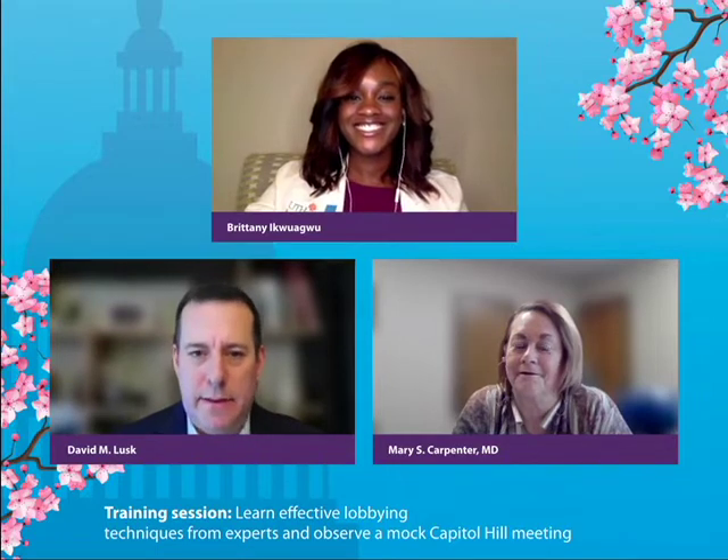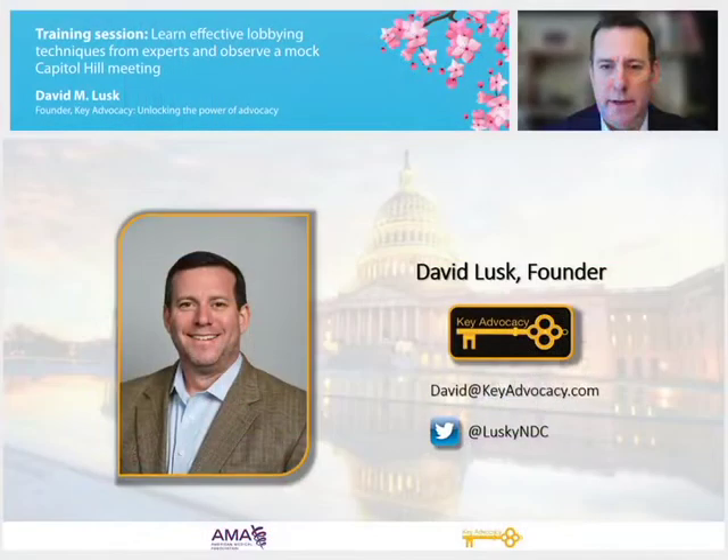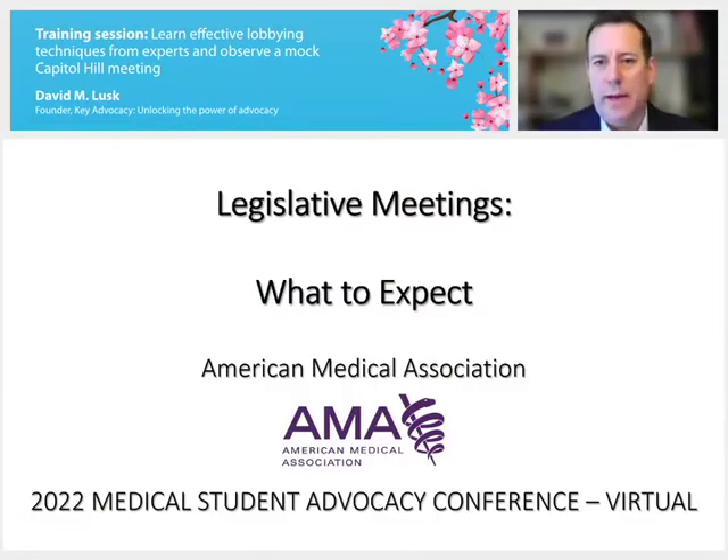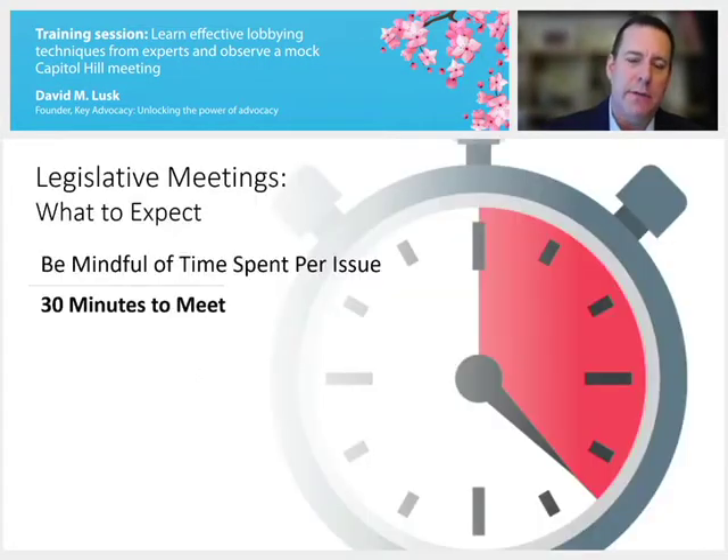Thank you, Brittany, and thank you to the AMA for having me join everyone today. What we'll be talking about today is what to expect in the legislative meetings that you'll be having with your members of Congress. The first thing I want to go over is be mindful of the amount of time that you actually have. There can be a lot that we need to cover in these meetings, and you may be surprised at how quickly 30 minutes goes by.